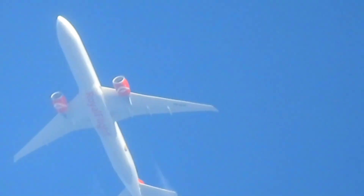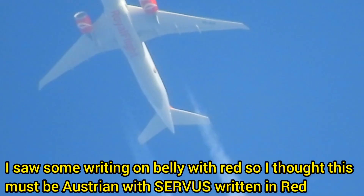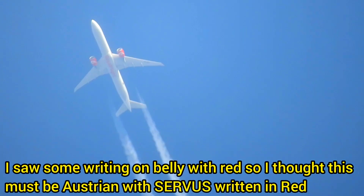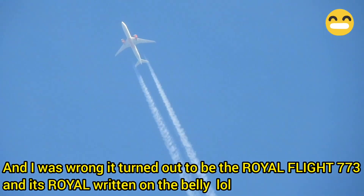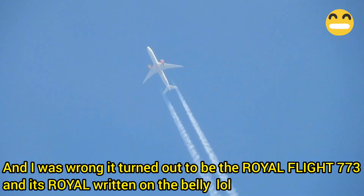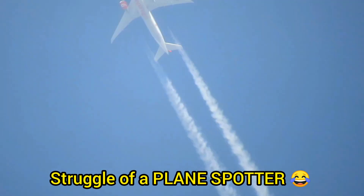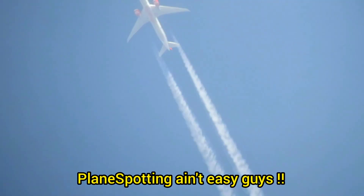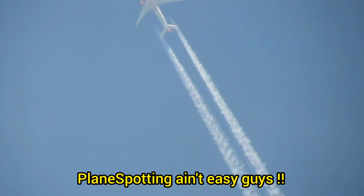I'm gonna try to zoom in a little bit more. Oh, I think it's Austrian — yeah, the livery of Austria. I'm pretty sure this is an Austrian. I'm gonna check it out on FR24 and see what its altitude is. I think it's in scheduled service or something. The belly should be a 772 — it's a regular bird. Oh yeah.